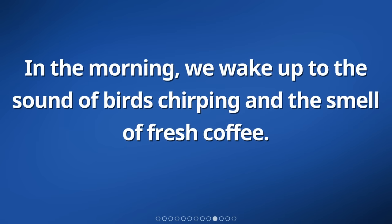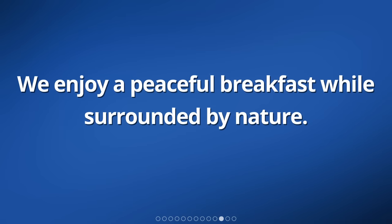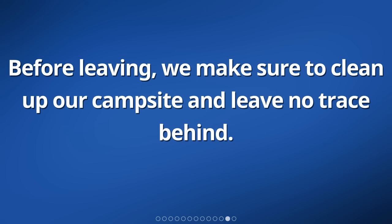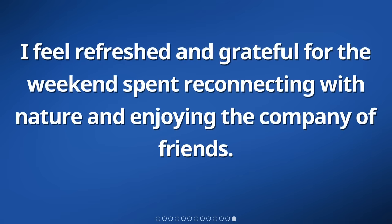In the morning, we wake up to the sound of birds chirping and the smell of fresh coffee. We enjoy a peaceful breakfast while surrounded by nature. Before leaving, we make sure to clean up our campsite and leave no trace behind. I feel refreshed and grateful for the weekend spent reconnecting with nature and enjoying the company of friends.